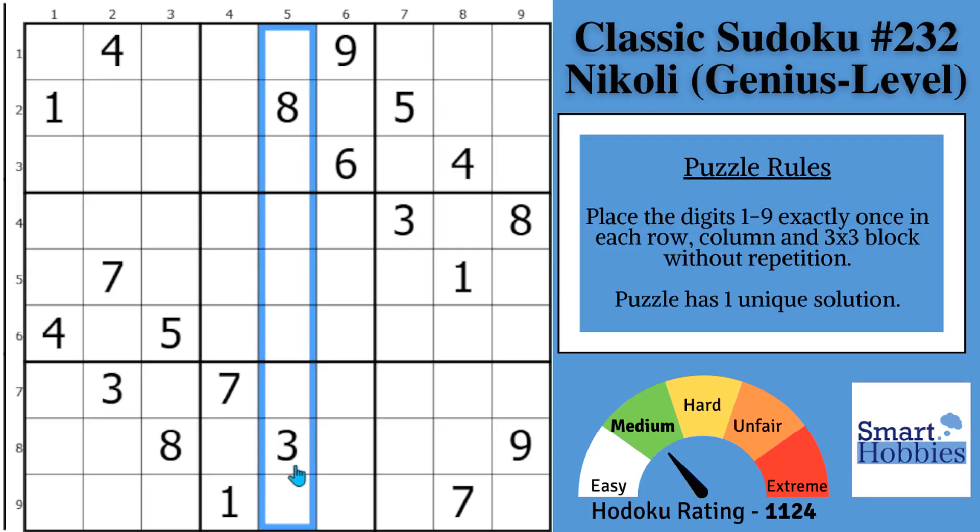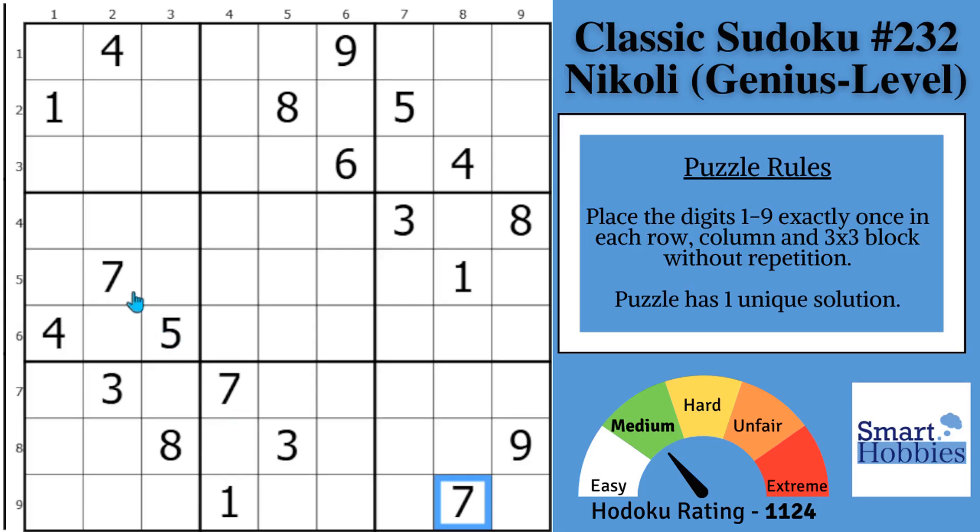First, get some easy solves out of the way. You might notice with these two 7s and this 7, there's only one place to put a 7 in block 7. And then follow these two 3s to go with this 3, and you can solve this 3 in block 9.